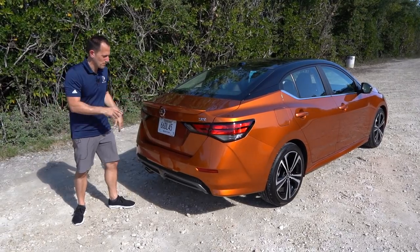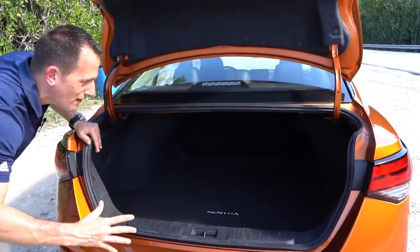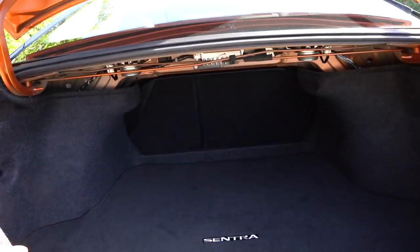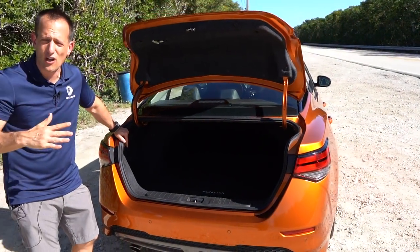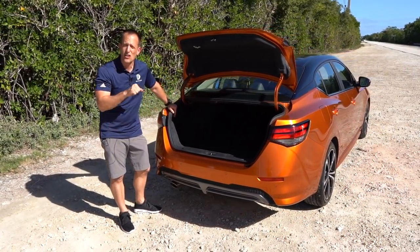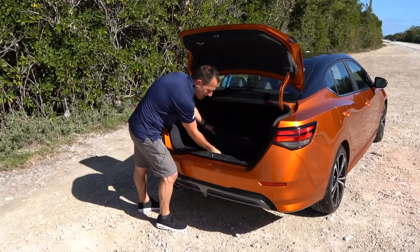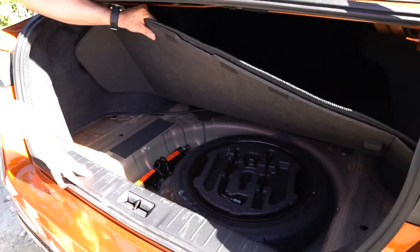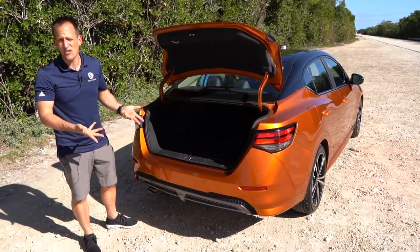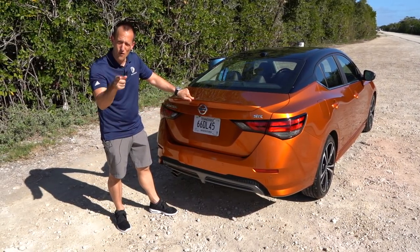Time to check out the trunk space on the new Sentra. You push a button and just lift it up — nice size opening, nice and wide. You're going to have plenty of room for longer things. Of course, the seats do a 60-40 split. And pulling up the inside liner — you have a spare tire. So if you were thinking there was just going to be a can of flat fixer, no — you can actually take care of a flat tire yourself. This is going to make driving more enjoyable than a crossover because you are sitting lower, and with the new rack and pinion setup and the multi-link rear suspension, you are definitely getting better feedback through the wheel. Let's take it for a spin.